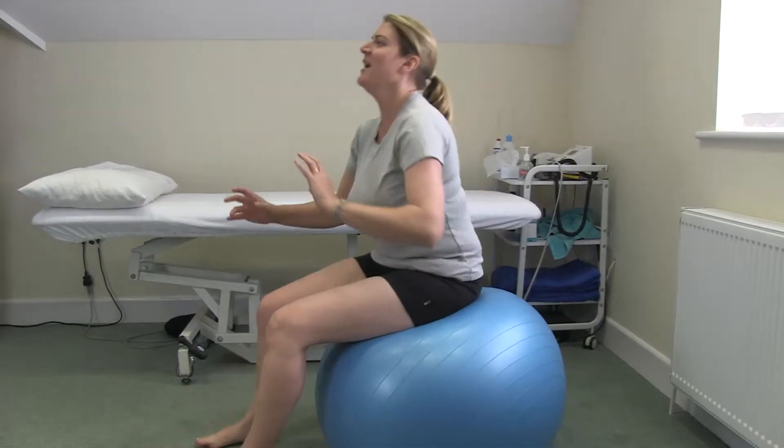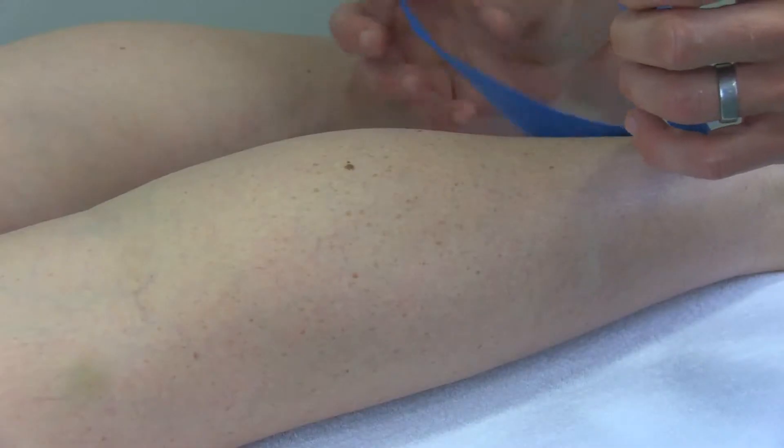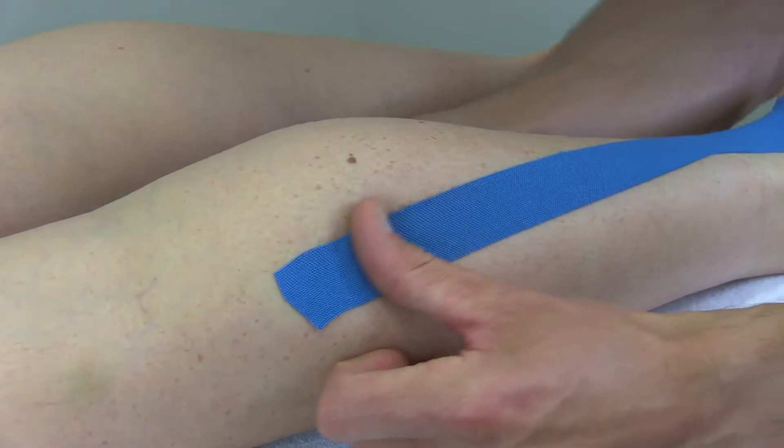The practice has a calm, relaxed atmosphere, and this combined with the experience and the professional attitude of our chartered physiotherapists enables you to feel that you can move more freely again.